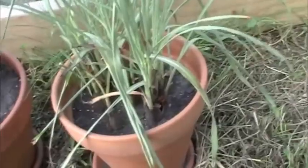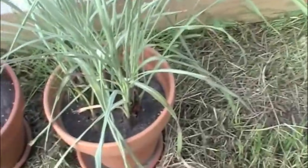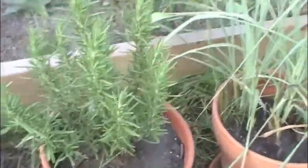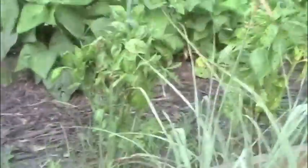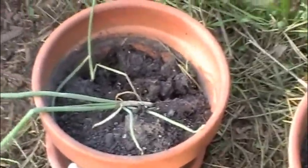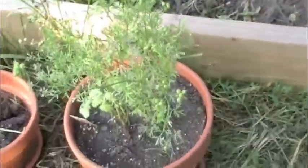We've got some lemongrass. My wife's half Cambodian so we have to get the oriental food going in there. And we've got our rosemary. Then we've got our cilantro. Our green onion has basically died, we've had no luck with the green onions. More cilantro.